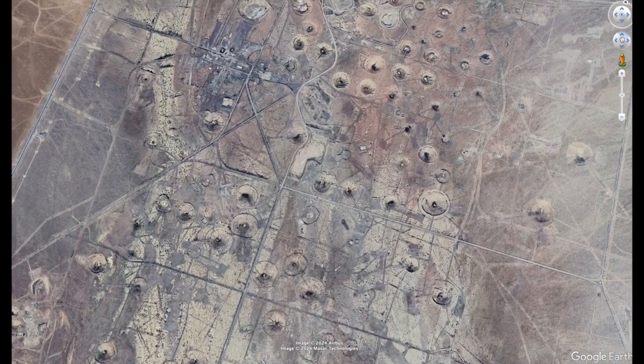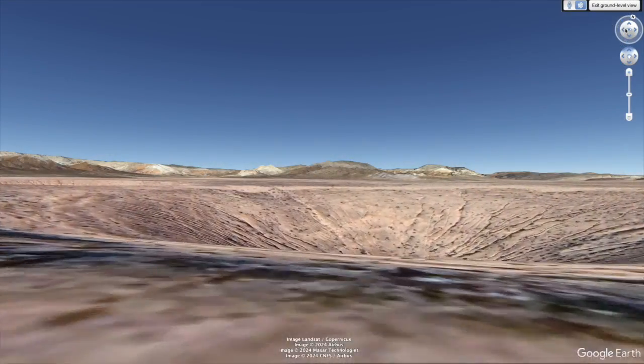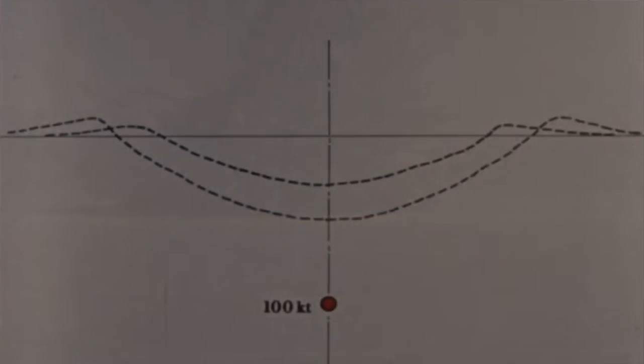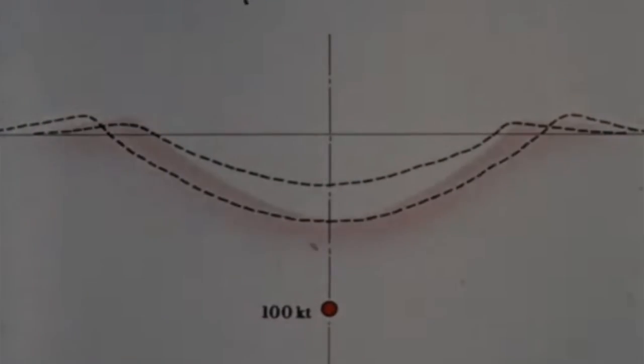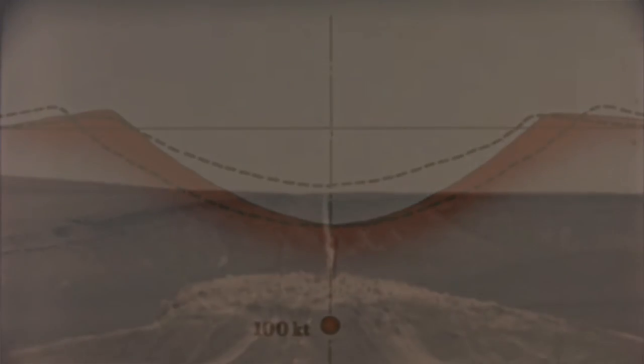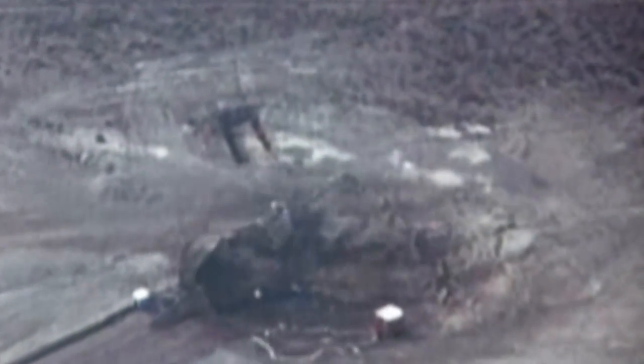These explosions left behind a landscape that looks like the surface of another planet. Even though most of the tests were underground, radioactive material still escaped into the atmosphere, posing long-term health risks to those living downwind. The device used in the Sedan test was buried 630 feet underground, but even at that depth, the sheer power of the explosion couldn't be contained. This test highlighted the dangers of using nuclear devices for so-called peaceful purposes, and showed just how unpredictable the outcomes could be.